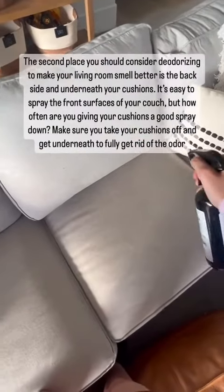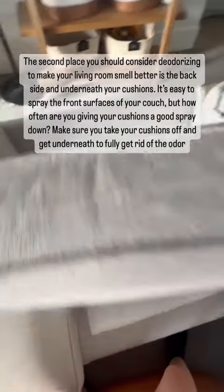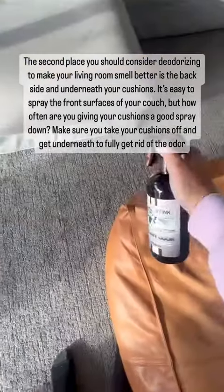The second place you should consider deodorizing to make your living room smell better is the back side and underneath your cushions. It's easy to spray the front surfaces of your couch, but how often are you giving your cushions a good spray down? Make sure you take your cushions off and get underneath to fully get rid of the odor.